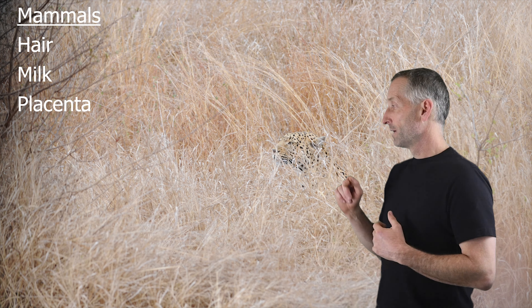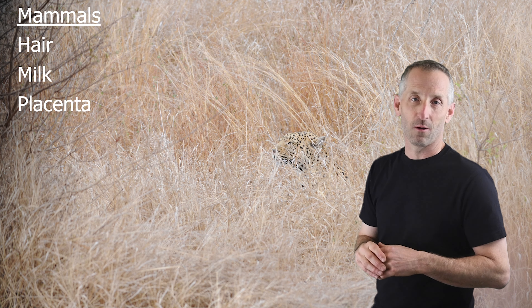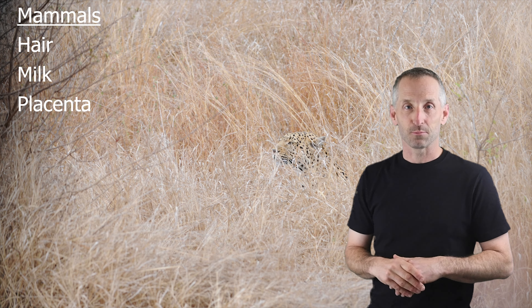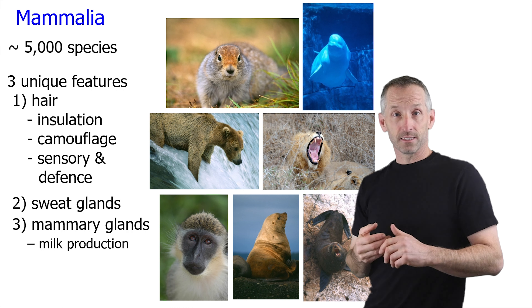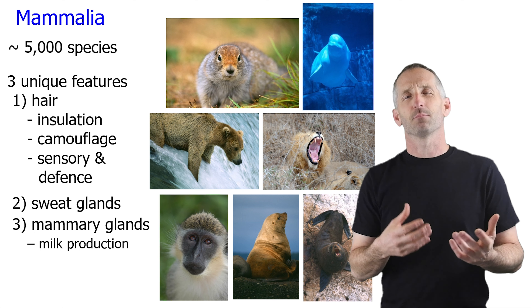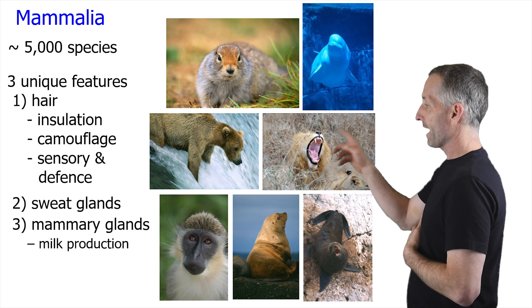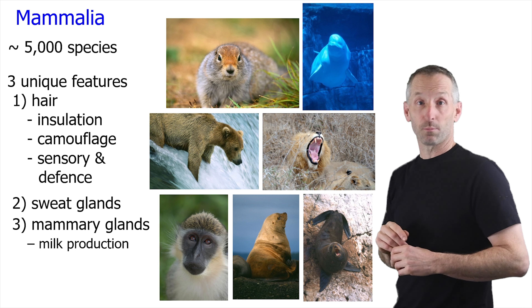That's a leopard in Africa that was trying to sneak up on some impalas but failed to do so. It was spotted by one of them and it kind of gave up soon after this. Mammals have about 5,000 species, and they've got these three sort of major things that make them unique: hair, sweat glands, and mammary glands for milk production.